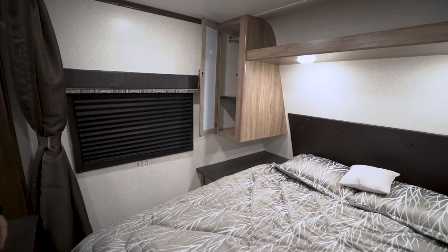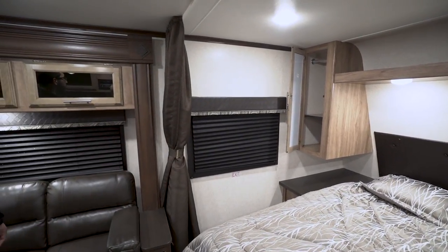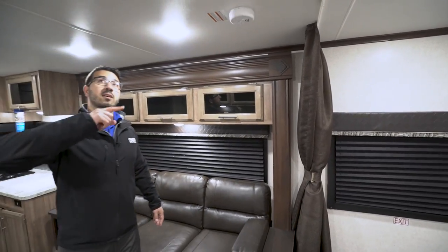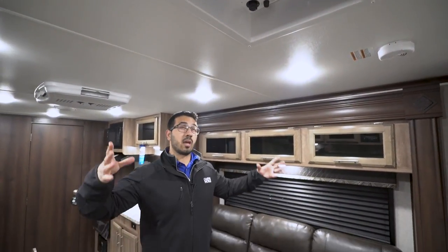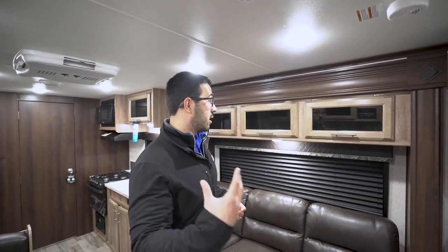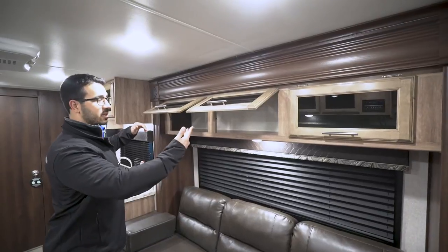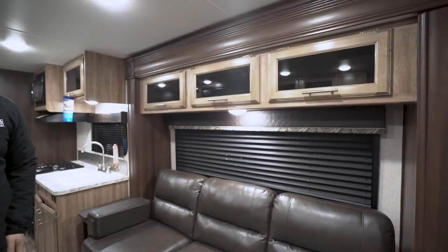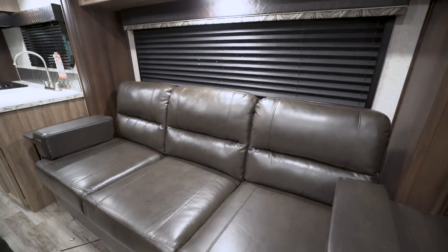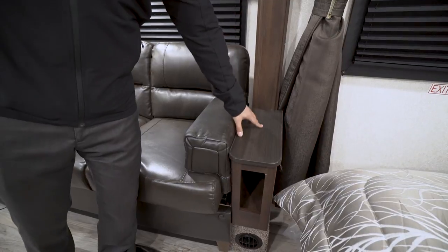You have windows on both sides — this one is an emergency exit, so you can quickly get out if needed. There's a privacy curtain here so you can close this off when you have additional guests. Up on the ceiling is a nice big fan; if you don't want to run the AC, open some windows, turn that on, and it creates great cross ventilation. Storage runs all across the top in the off-door slide, which is also strut-supported with an LED light underneath.